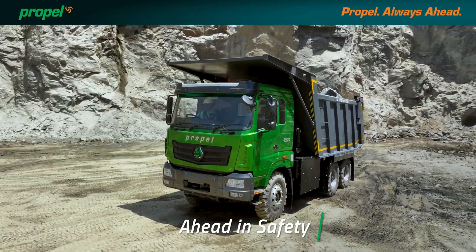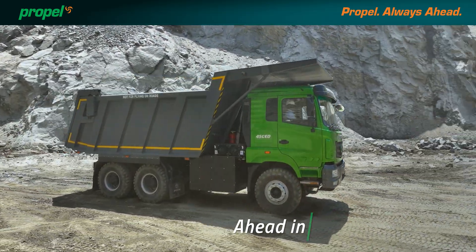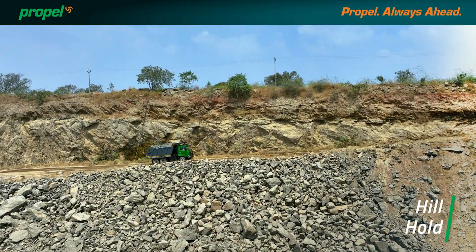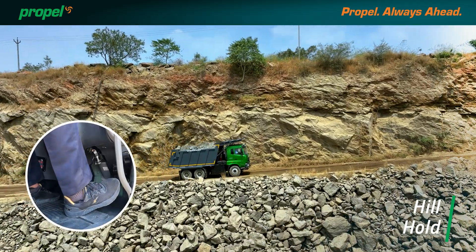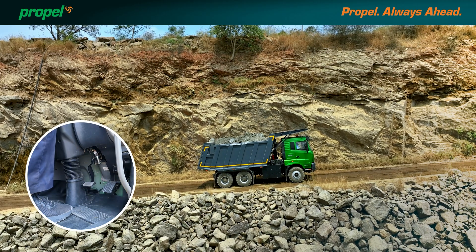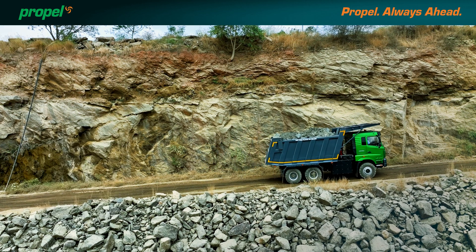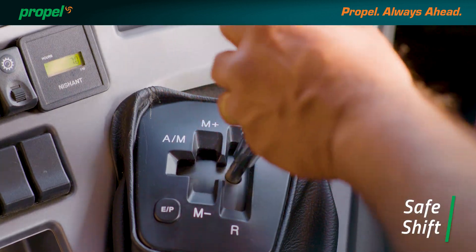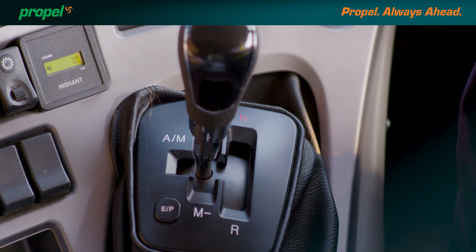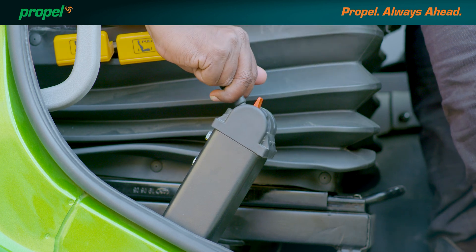Propel puts you ahead in safety. Hill hold ensures safe start and stop instantly on any incline. Safe gear shift makes sure you are on the right gear all the time. PTO function safety is assured by robust built-in quality.